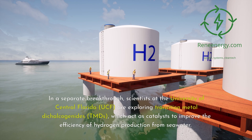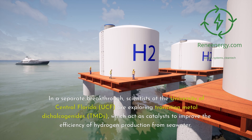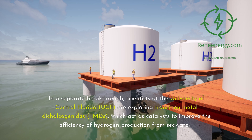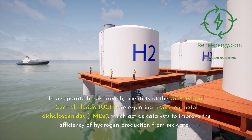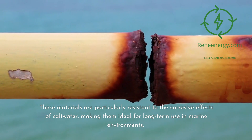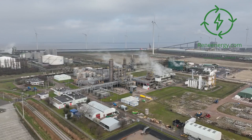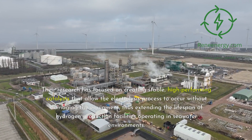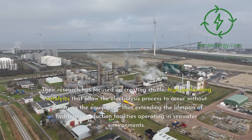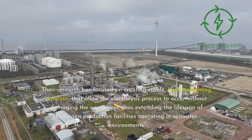In a separate breakthrough, scientists at the University of Central Florida (UCF) are exploring transition metal dichalcogenides (TMDs), which act as catalysts to improve the efficiency of hydrogen production from seawater. These materials are particularly resistant to the corrosive effects of saltwater, making them ideal for long-term use in marine environments. Their research has focused on creating stable, high-performing catalysts that allow the electrolysis process to occur without damaging the equipment, thus extending the lifespan of hydrogen production facilities operating in seawater environments.